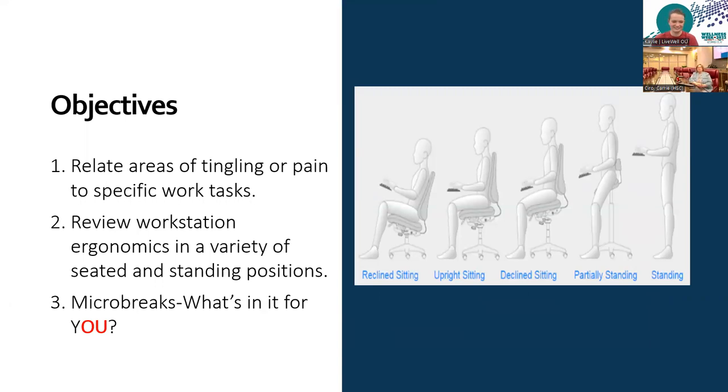The objectives today are that we're really going to get around the idea that the areas of pain or tingling that you have are usually related to a specific work task that you're doing. I'm going to help you think about work tasks and how some of those tasks may create problems. Then we're going to review some workstation ergonomics in a variety of different positions, because it's better if you move and it's better if you're in different positions throughout the day. And I'm going to end with some micro breaks and what that means and how you can employ some of those at your workstation.